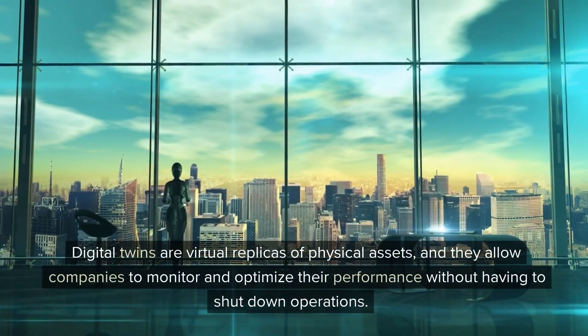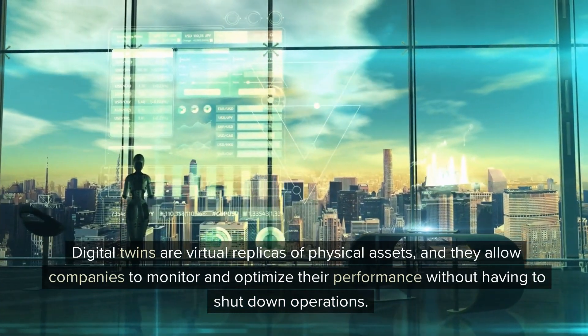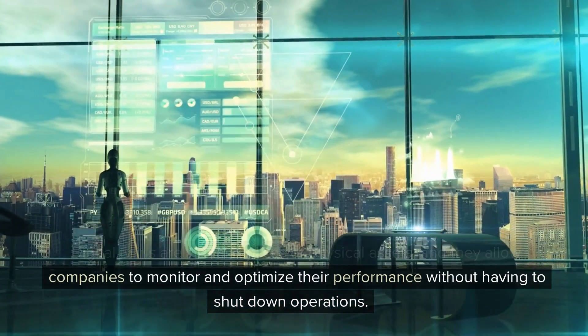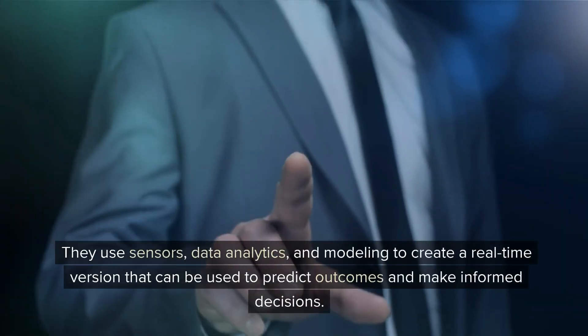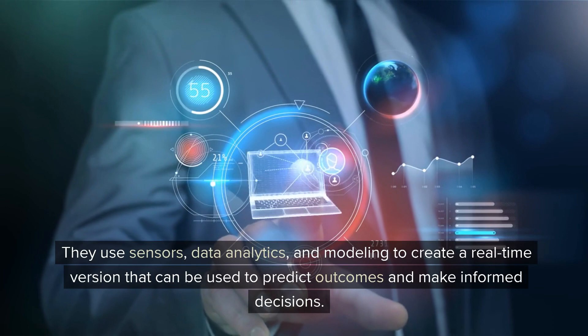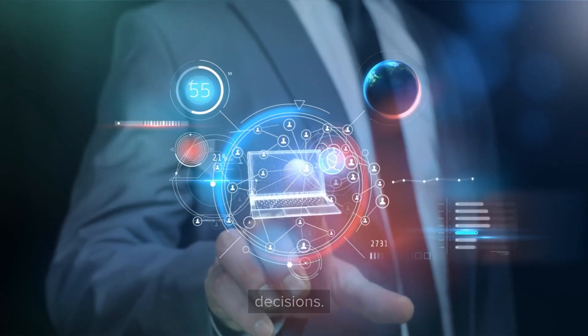Digital twins are virtual replicas of physical assets, and they allow companies to monitor and optimize their performance without having to shut down operations. They use sensors, data analytics, and modeling to create a real-time version that can be used to predict outcomes and make informed decisions.